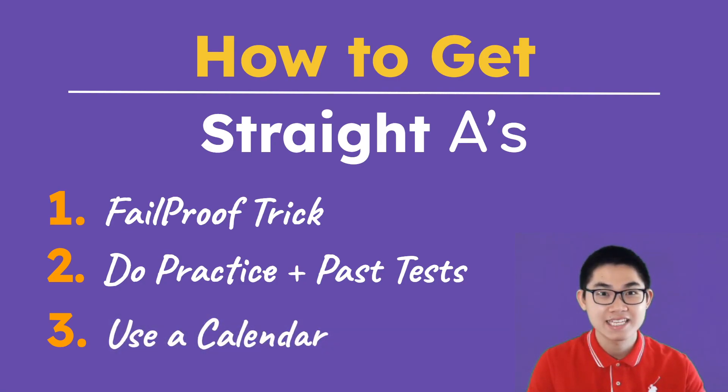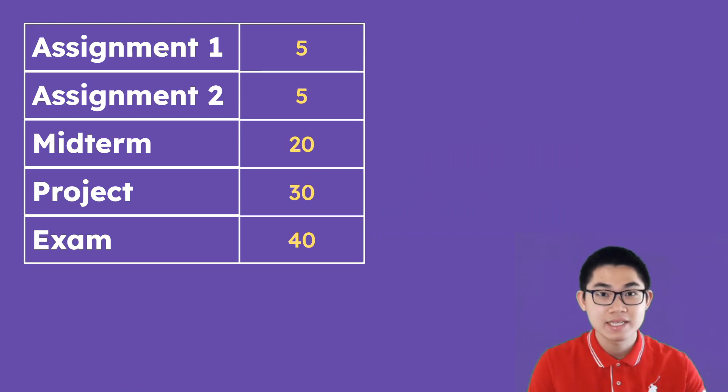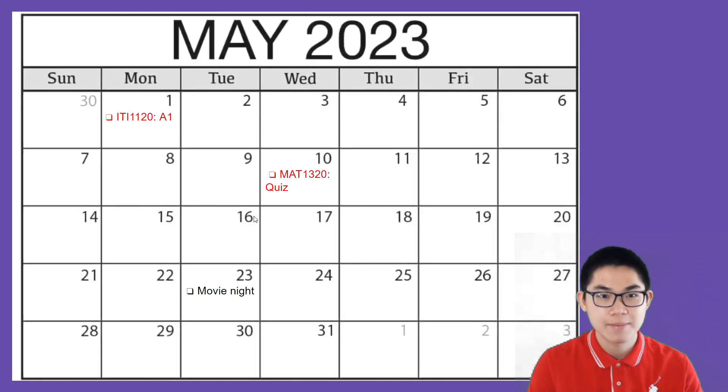The third thing is that it's important to stay organized. I always use a calendar — this is what my calendar looks like. When I get the syllabus, I write down when assignment 1, assignment 2, the midterm, and the project are due. For example, I would write the course code and note that assignment 1 is due on Monday, and I would have a checkbox so I can check it off. The reason why you do this is: number one, you don't forget that there's an assignment or test due; and number two, you can try to finish the assignment early so you have time to revise.